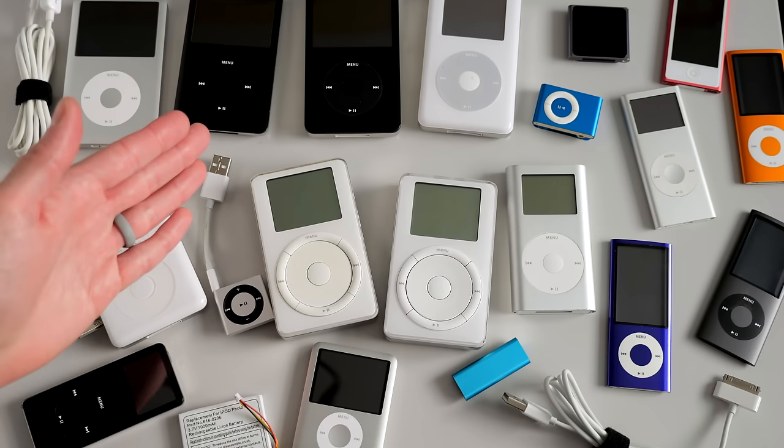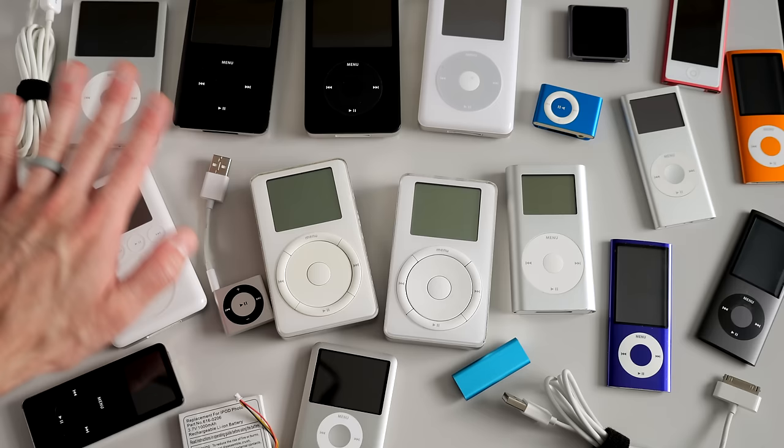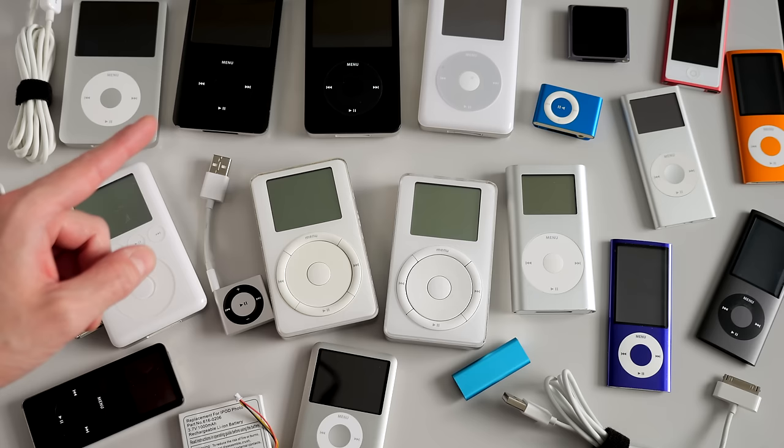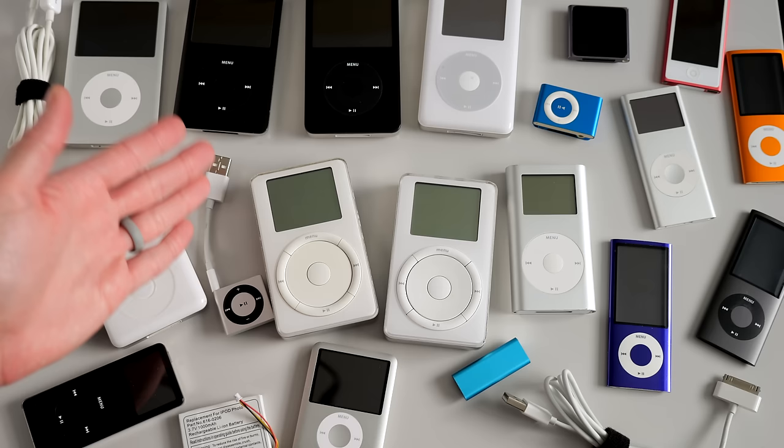Hey everyone, it's Colin. How's it going? The iPod line has finally been officially discontinued by Apple, but that doesn't mean there's no longer any interest in these players. Let's take a look at the iPod family, and I'll offer some suggestions as to specific models to look for if this is a platform you're interested in getting into.